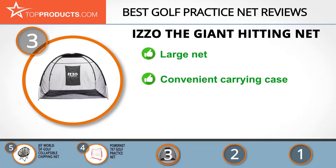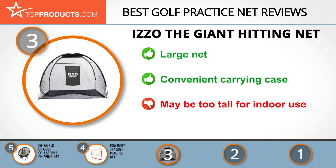The Izzo Giant Hitting Net is easy to set up and collapse. It's also portable and includes a carrying case for convenience. Although this net is available in two sizes, both may be too large for indoor use.